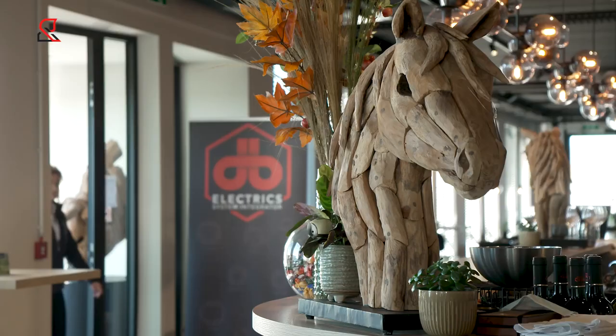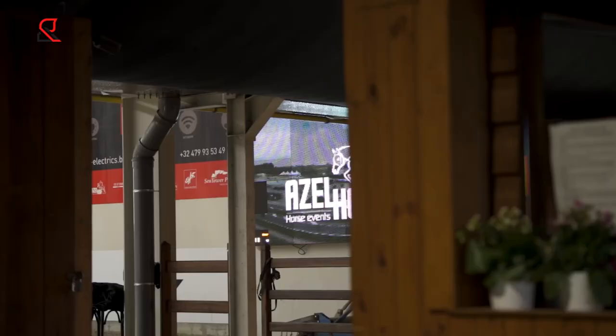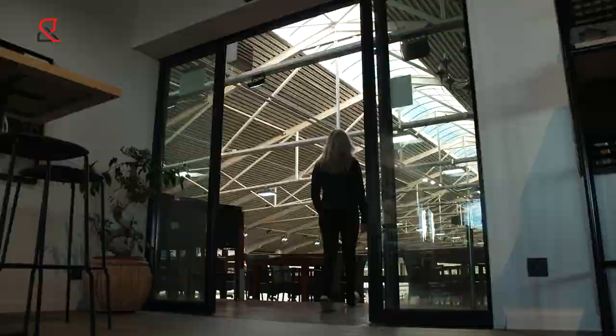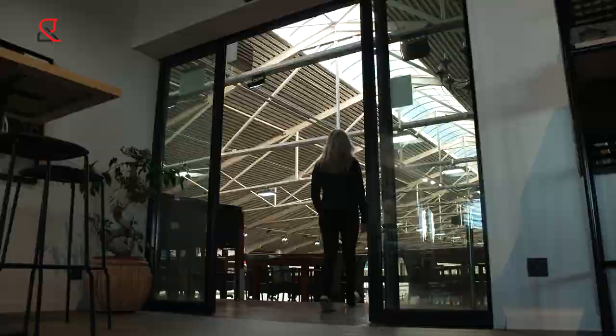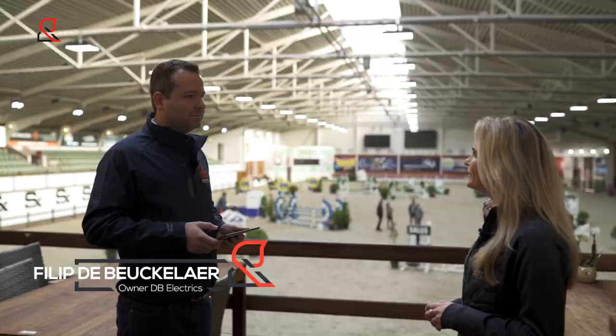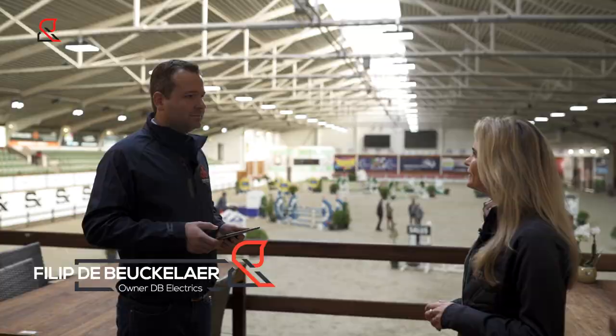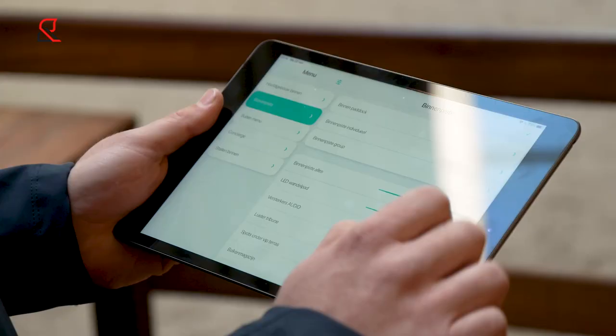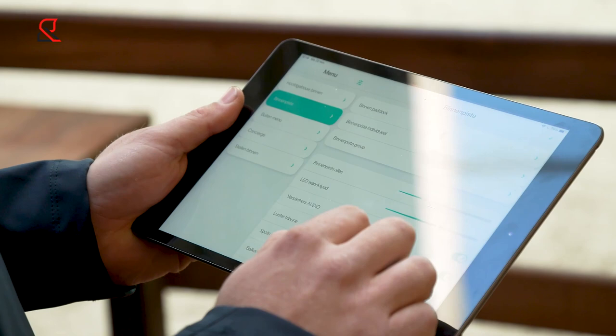I'm here at Aselhofen, a big equestrian event center in Belgium, and all the technology here is controlled by building automation. Hey Philip. Hi Elamijn. You are working for DB Electrics — what does this company provide? We are system integrators. We combine all the technologies in a building together into one smart system, making it easier for the owner. He can control everything with his iPad or iPhone, and can start a show with one touch. Can you show us? We have one slider and we can bring the lights down.